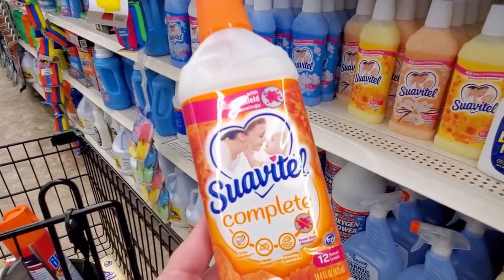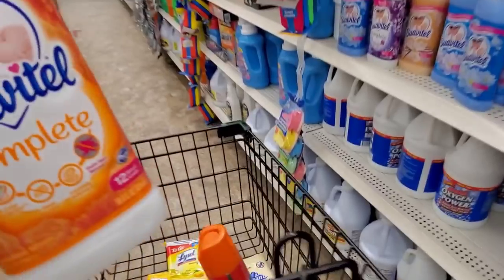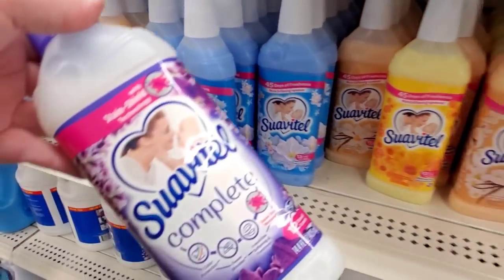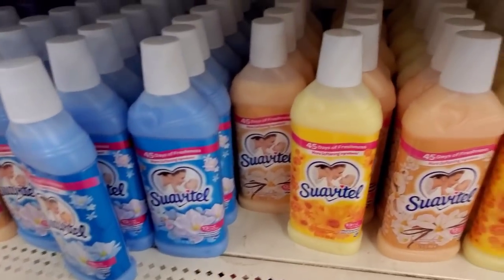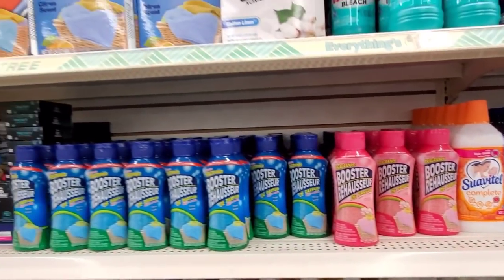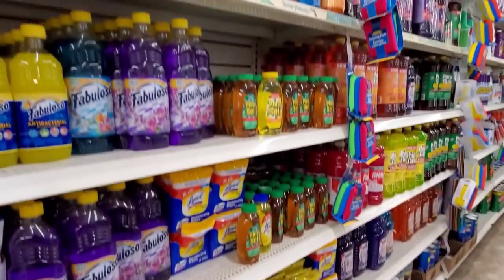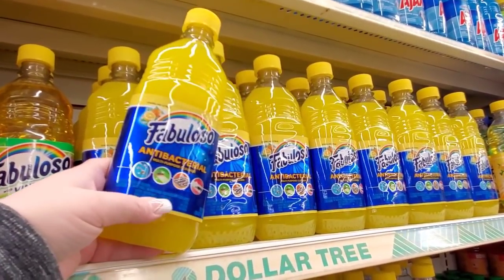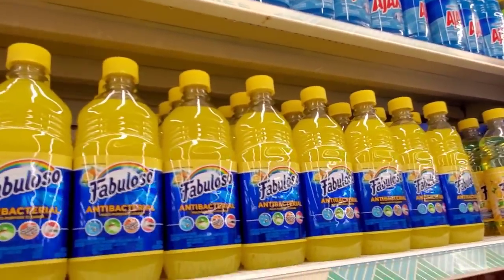Oh, Suavitel Complete — I feel like I need this in my life. I love the orange packaging on all this stuff today. And here's another Complete one — this one's lavender though. I'm not a lavender gal; I'm more the orange blossom, citrus type. I get migraines real easy, so I love this stuff. I have a couple bottles at home; I love washing my floors with this. And they have this Ajax one up here I haven't tried, but I have tried this one and I love it.